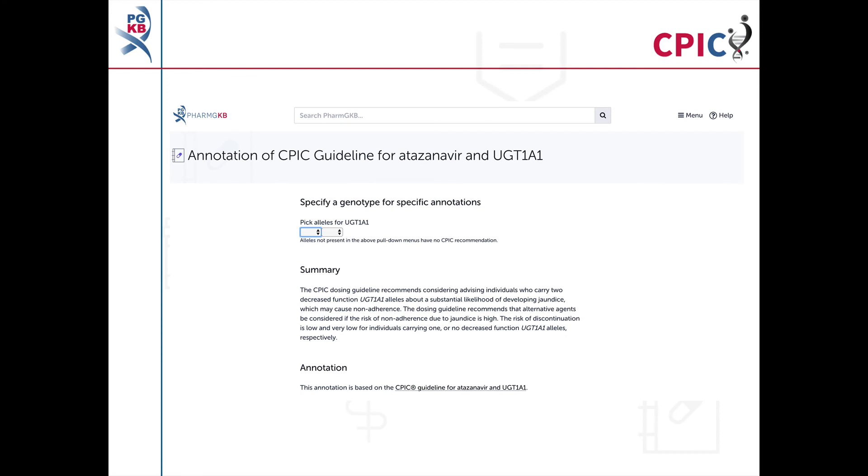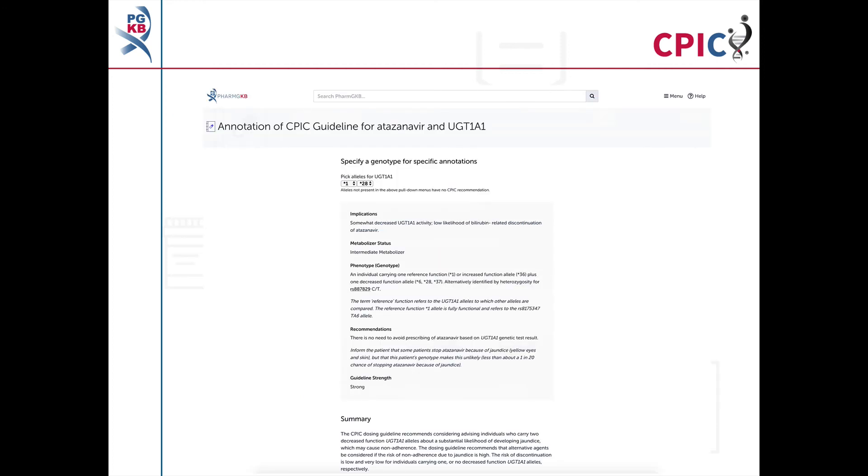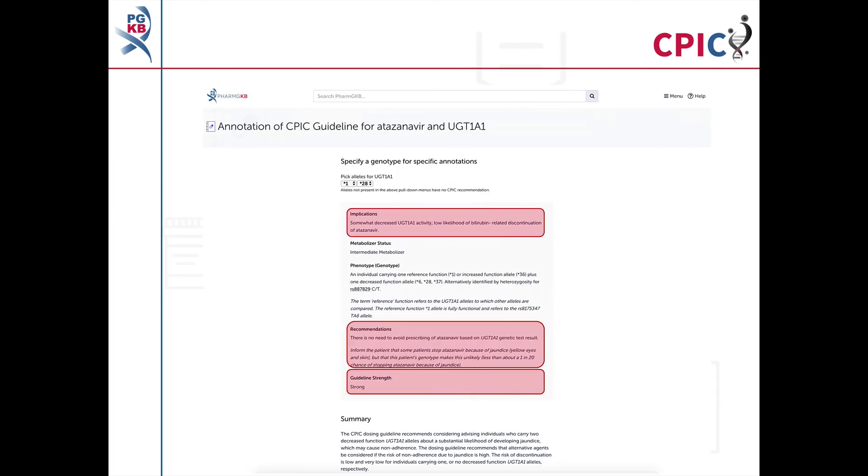This guideline has been annotated on the PharmGKB website. This includes a drop-down menu where an activity summary can be given for specific combinations of alleles. The activity summary includes implications for the combination of alleles, the appropriate dosing recommendation for the specific diplotype, and the strength of that recommendation.